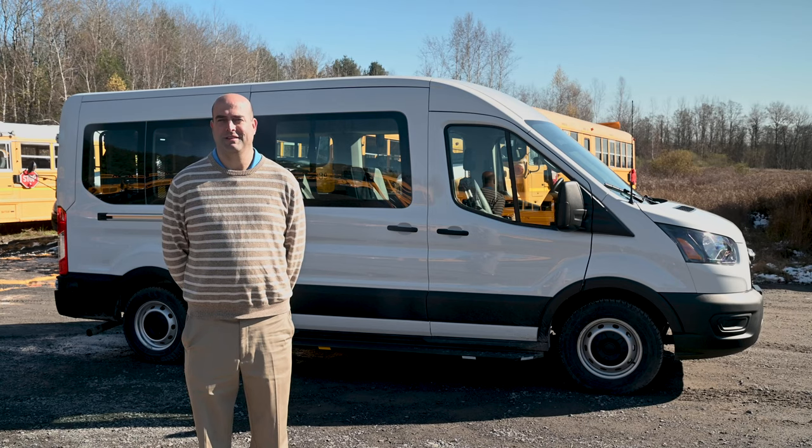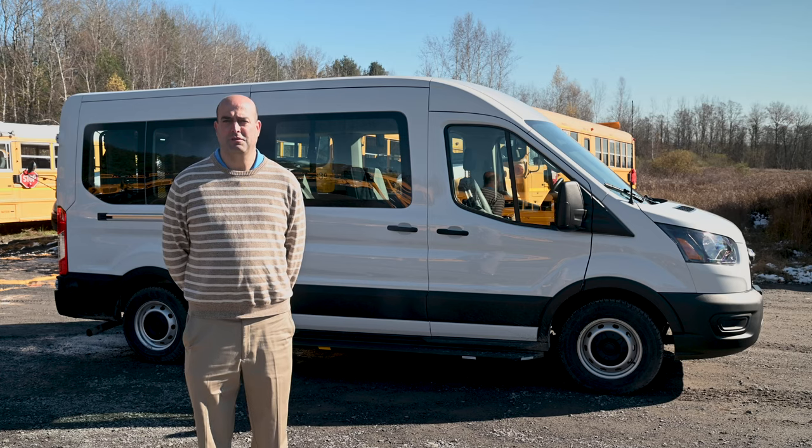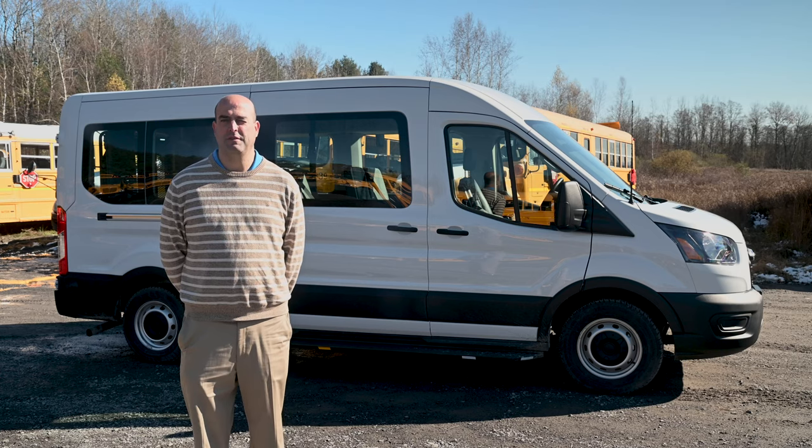Hey there, Evan from Don Brown Bus Sales. Today we're going to take a look at a Forest River van, a 7-passenger wheelchair-equipped vehicle.